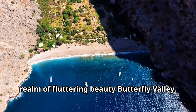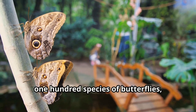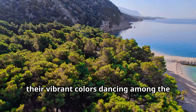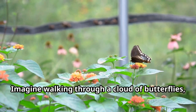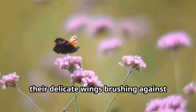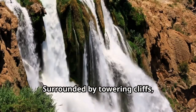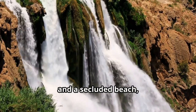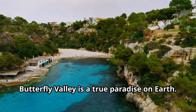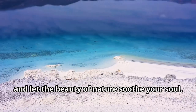Prepare to be mesmerized as we enter Butterfly Valley, a hidden gem and sanctuary for over 100 species of butterflies, their vibrant colors dancing among the lush greenery. Imagine walking through a cloud of butterflies, their delicate wings brushing against your skin as they flutter from one exotic flower to another. Surrounded by towering cliffs, cascading waterfalls, and a secluded beach, Butterfly Valley is a true paradise. Take your time, breathe in the fresh air, and let the beauty of nature soothe your soul.